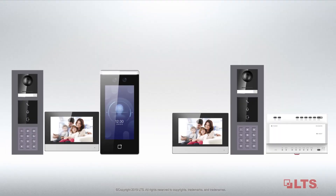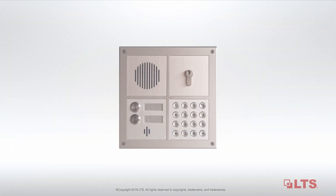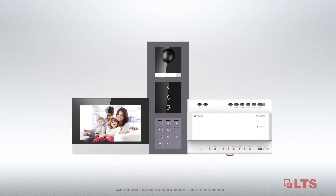LTS now offers both IP and two-wire intercom systems. IP intercom is great for new installations, and two-wire is ideal for upgrading legacy intercom.